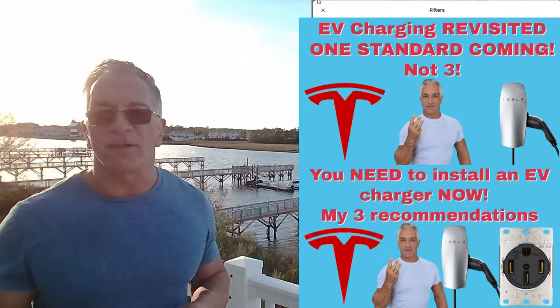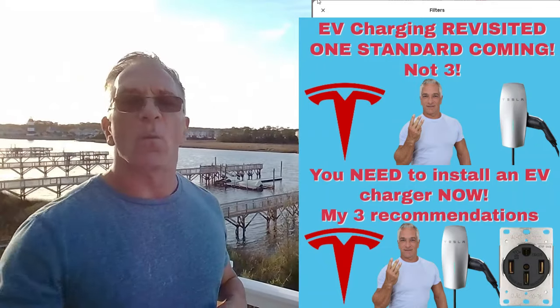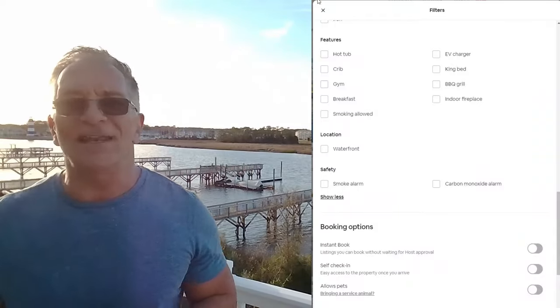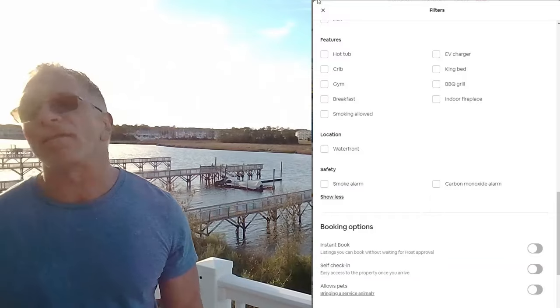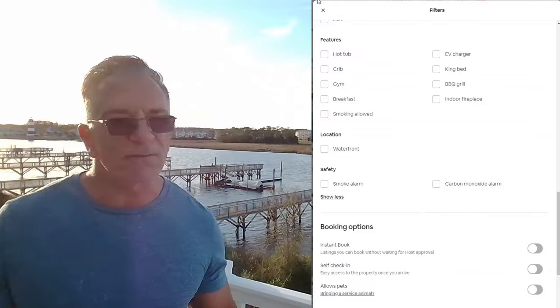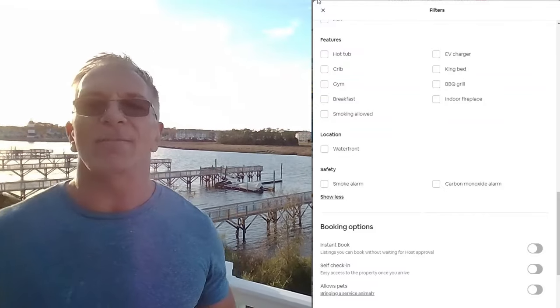Just get a Tesla charger and put it in. It may cost you $700 or $1,000 — it's well worth it. You'll be getting the bookings, you'll be getting higher-end people. I've gotten four bookings in the past year because I've had an EV charger at my properties. We get Teslas literally all the time at the Oasis, and maybe once every two months at Harta Morata. We get a lot of EV people in South Florida.